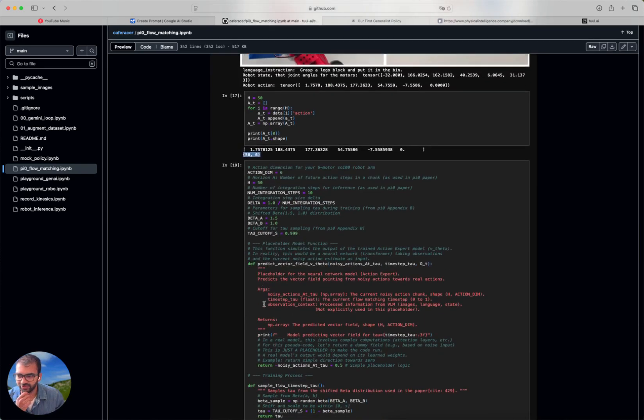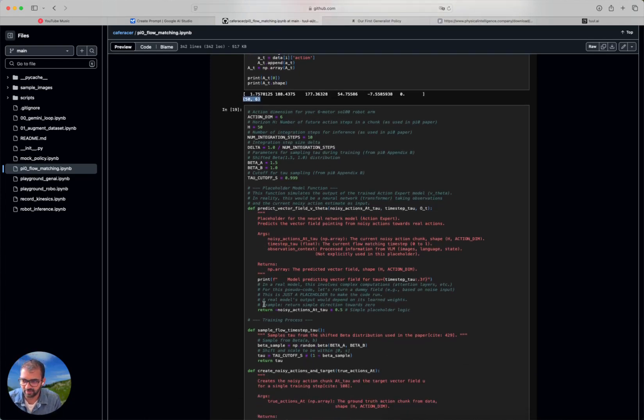I want to go into the flow matching part, which is one of the most exciting parts of the paper — specifically how they train the Action Expert. If you've seen old diffusion models like Stable Diffusion 1.5, you always had to specify the number of denoising iterations — how many steps to go from a noisy beginning to a fully generated image. The same understanding applies here. You start with a noisy action vector and take steps — in the PI Zero paper, 10 steps — to generate the final action vector. Let's look at training and then how they do inference.